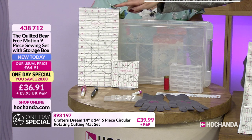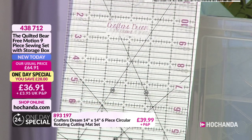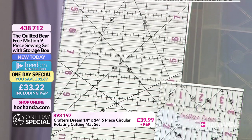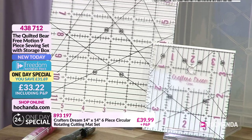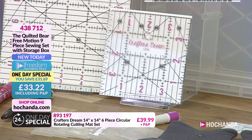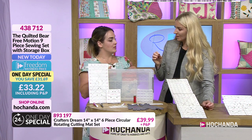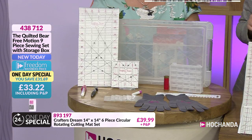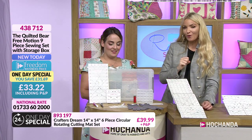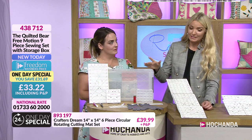Finally, there are two rulers for measuring and cutting. Kerry will demonstrate a simple technique for half square triangles using them — the size is already marked for you. You'd use these rulers for any sewing, not just free motion. That's everything in the one-day special: item 4-3-8-7-1-2, freedom price £33.22 including P&P. We're in an event so we expect to be very busy.